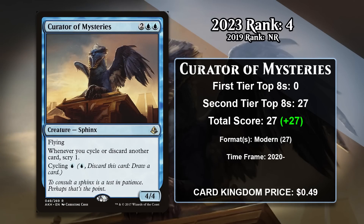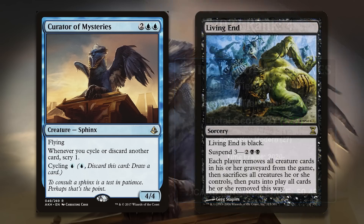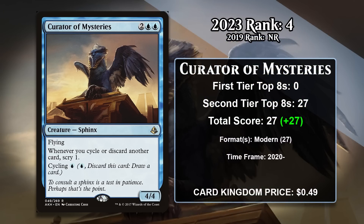At number 4, it is Curator of Mysteries, which didn't make the list last time — while it did exist, it had yet to gain any points. It's a four-mana 4/4 flyer that allows you to scry every time you discard or cycle a card, and it has cycling for one blue mana. Starting in 2020, it began to see play in Modern Living End, where it's gained all of its points. These decks specialize in cycling creatures away to find a card with Cascade, then cast the Cascade card to always hit Living End, at which point all the creatures you cycled away get reanimated and any creatures your opponents have in play die. The fact it can cycle for only a single blue mana works great in the deck, and if you ever fail to win with Living End, you can cycle more while scrying to try and find a way to get there. It's going to keep gaining points in Modern going forward.